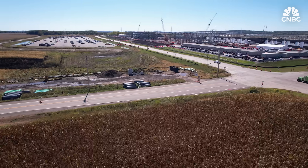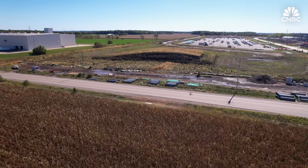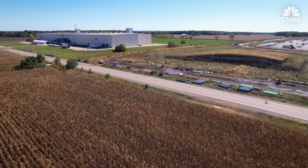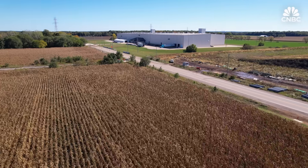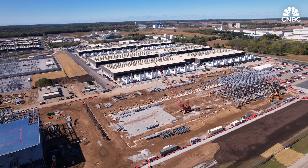Another issue: whether AWS will build on 10 acres of natural wetland in the middle of the project. Amazon told CNBC it's revising designs to minimize impact by the end of the year. It's just going to be a constant fight for the data center builders to be able to build in these communities, because for the amount of land and resources they use, they don't provide a ton of jobs.